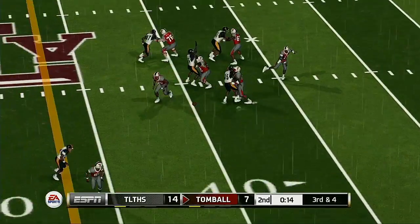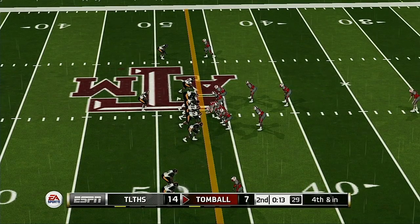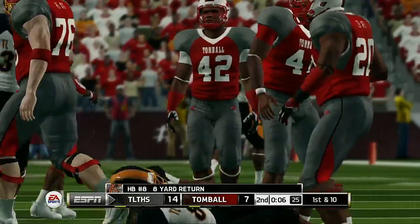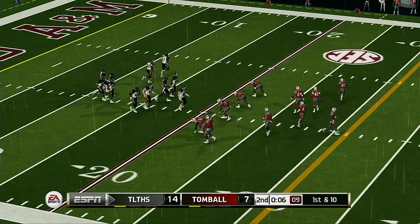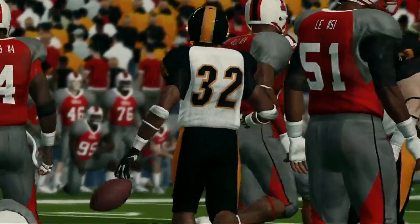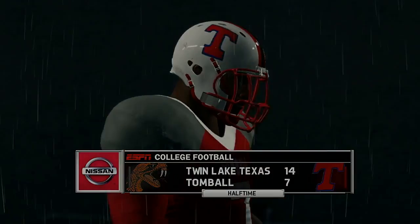They've got the dime package in there to try and deal with this five-receiver set — he steps up at the 46. They were lucky to prevent a big return — that could have been big if he'd gotten a few more blocks. Six points and a pretty display of passing was the result of their last drive. Kirk, do you expect the defense to take a different approach? When this quarterback is on, he is on — whatever this defense is trying just isn't working. Maybe if they add a little more pressure they might force him into a mistake. A great first half comes to a close: the Rattlers 14, the Cougars 7.